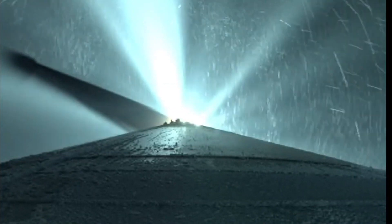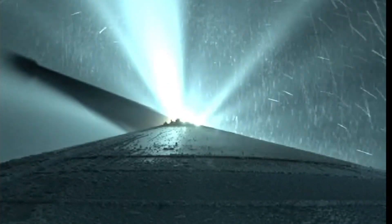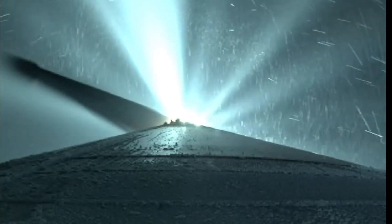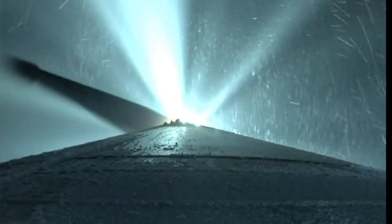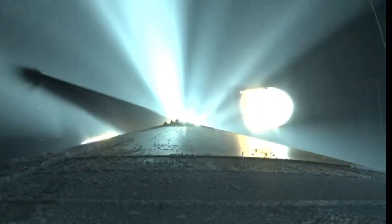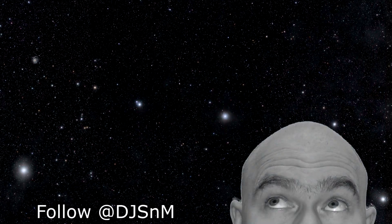That is one spectacular rocket launch, and I'm really glad that I set my alarm to wake up at 3 a.m. to watch it — even sitting through the delays. This moment with the stage separation was absolutely stunning, and it is probably my favorite piece of rocket cam footage that I've seen in a long time. I'm Scott Manley — fly safe.